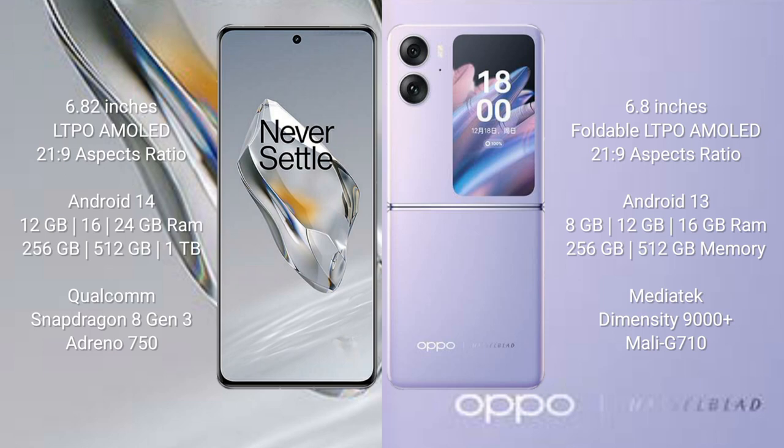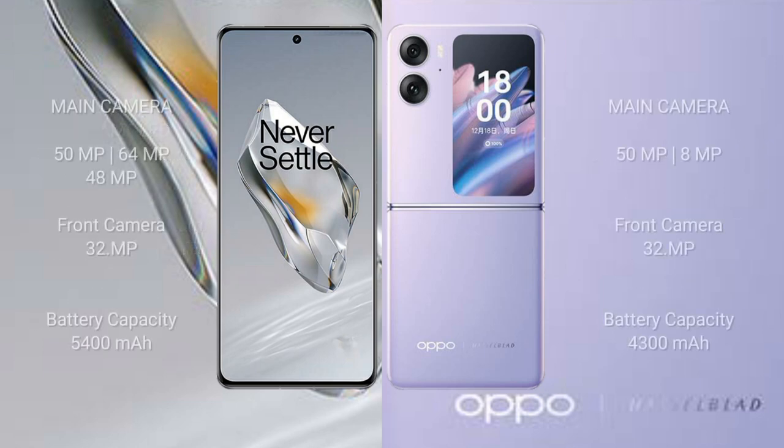OPPO Find N2 Flip comes with 8GB, 12GB, or 16GB RAM and 256GB or 512GB internal storage, powered by the MediaTek Dimensity 9000 Plus processor with Mali G710 GPU.